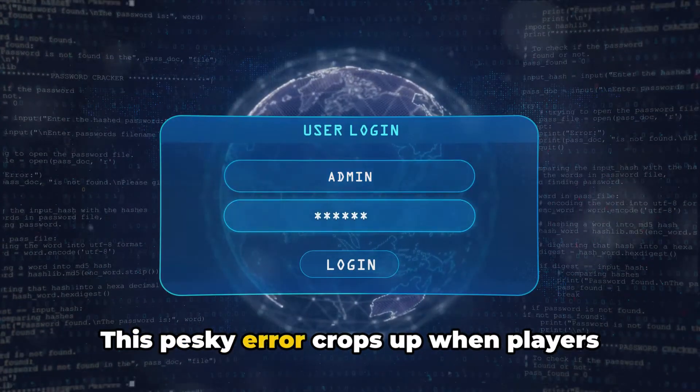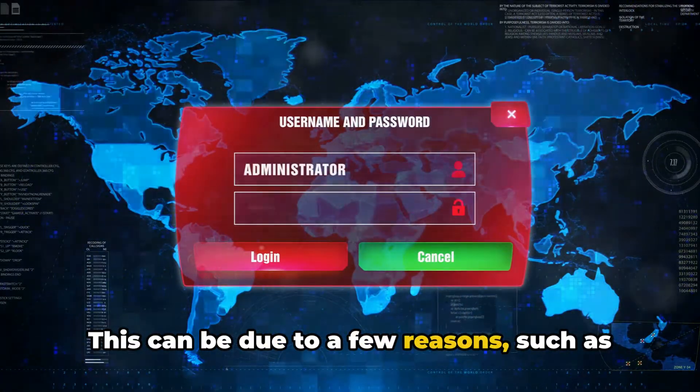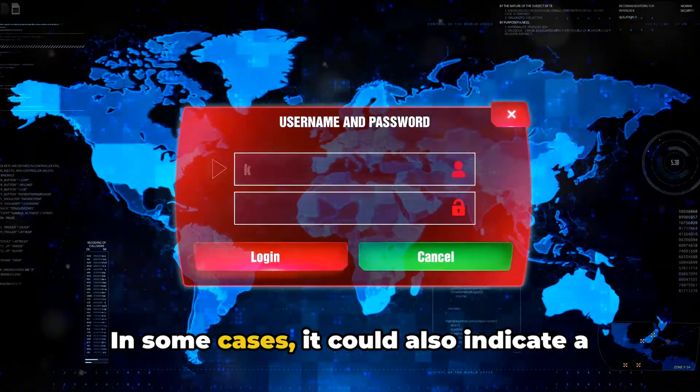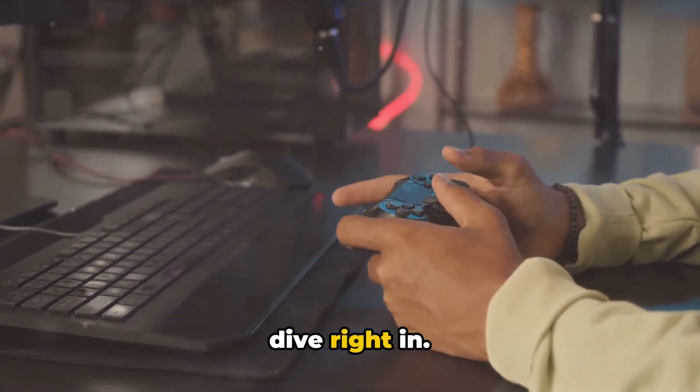This pesky error crops up when players attempt to launch the game or log in. This can be due to a few reasons, such as WoW Legends servers being down for maintenance or an issue with the servers themselves. In some cases, it could also indicate a pending game update. Now how do we tackle this error? Let's dive right in.